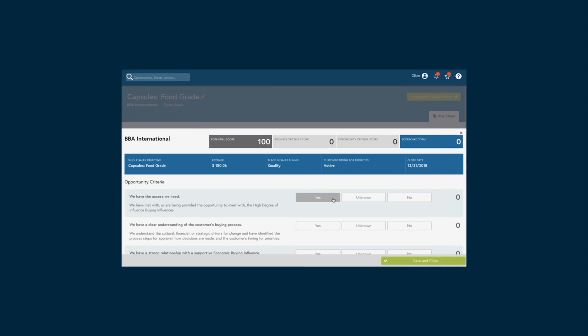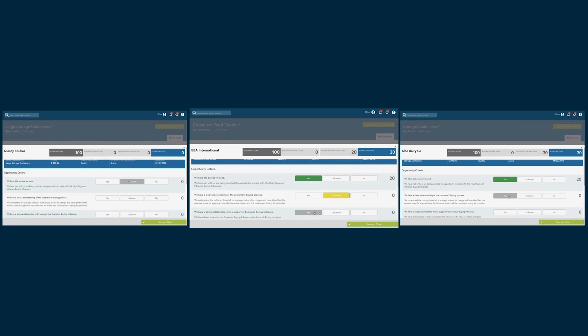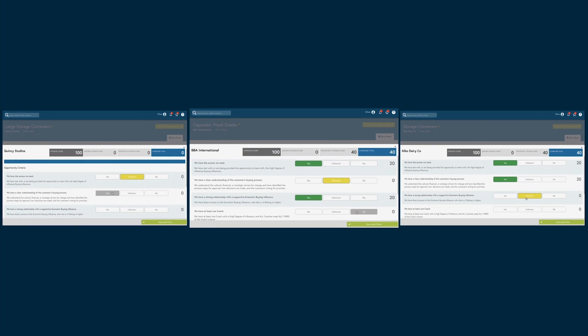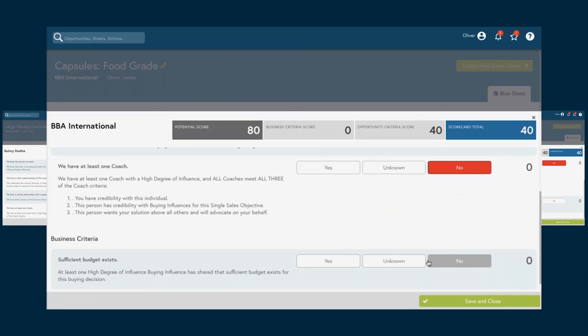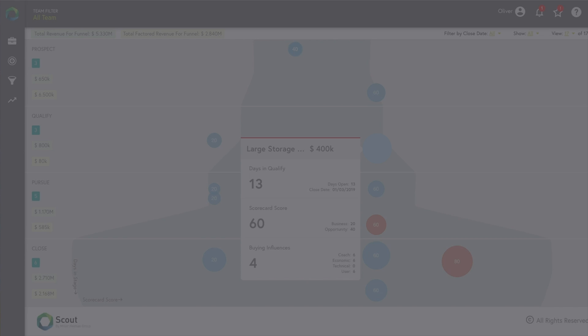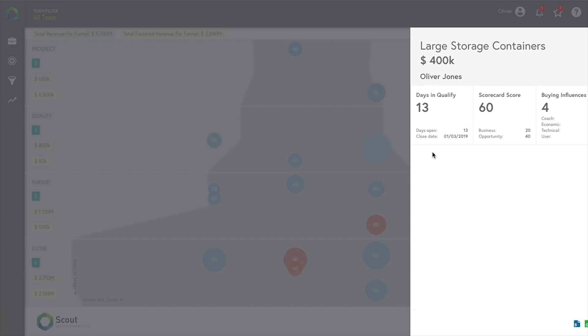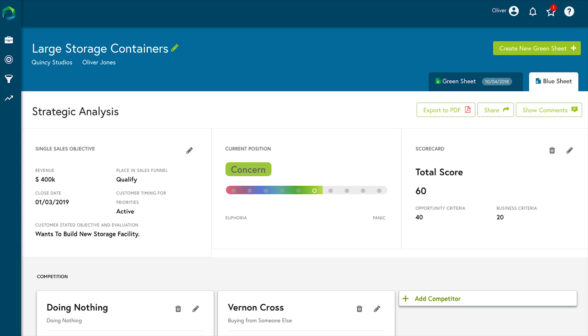Miller-Hyman Group's Opportunity Scorecard gives sellers clear insight on the potential for each sales opportunity. Oliver assesses these deals by quickly answering a structured set of questions. The higher the score, the more likely this opportunity is a good deal to pursue. Having quickly scored these opportunities, Oliver sees that one deal clearly deserves more of his attention. He's only got 45 minutes until his next call, so he decides to quickly lay out his sales strategy for this pursuit.